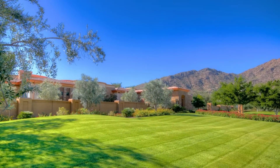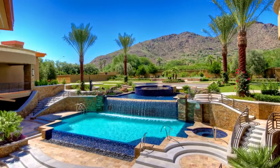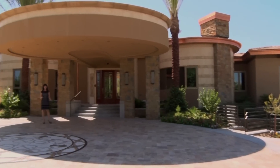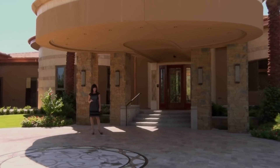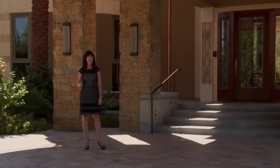Picturesque views of Camelback Mountain frame this incredible masterpiece and are enriched by the natural beauty of the vibrant desert landscape beyond. Designed with an intense desire for perfection and crafted for artful living, the contemporary architecture of this home boasts six bedrooms, an attached guest house, 12 baths, and over 29,000 square feet of luxury.